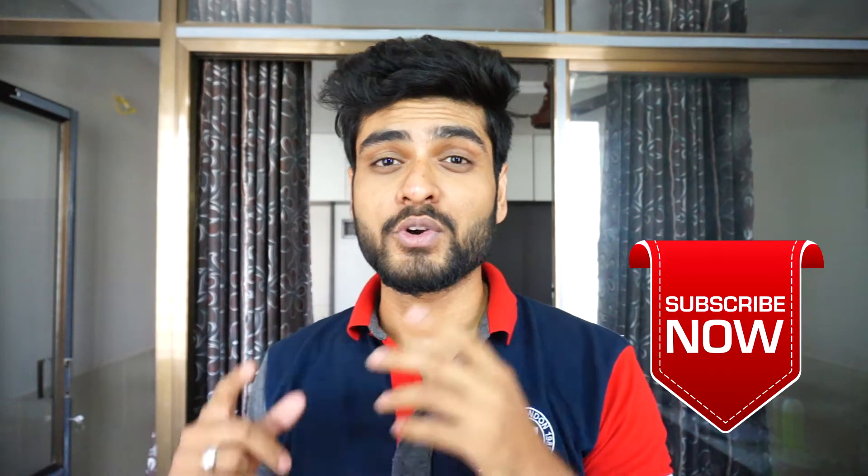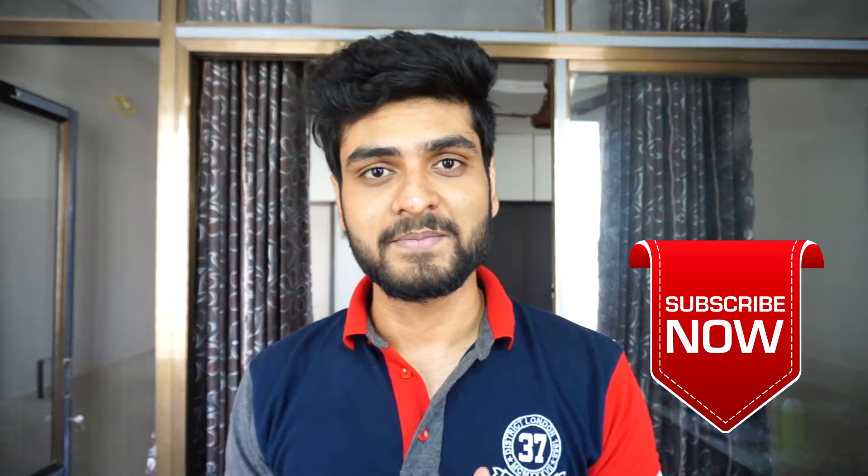Hello everyone and welcome back to my channel. I make information videos as well as travel vlogs, so if you are new here, consider subscribing. Today's topic is ABS — the full form is Anti-lock Braking System. What it basically does is prevent the wheels from locking.